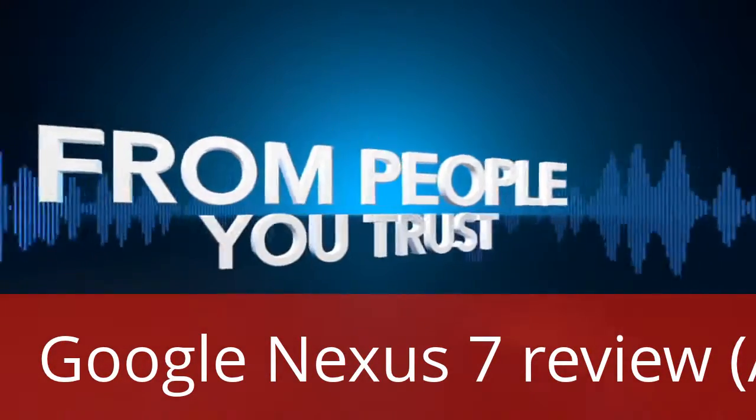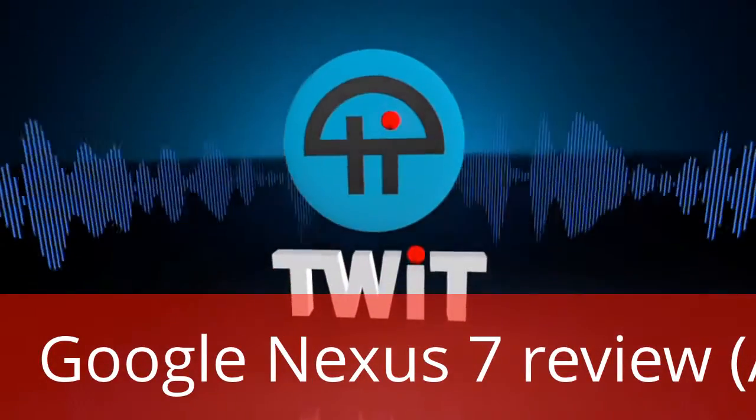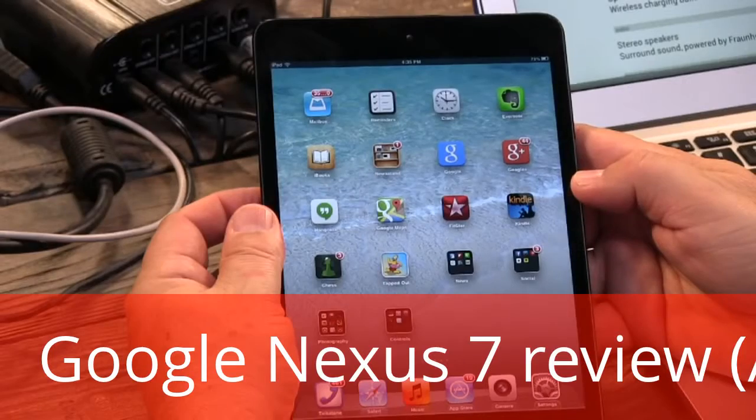Netcasts you love from people you trust — this is TWiT. Now it's time to talk about my little thing here. Thank you Radford Castro, our director of engineering here at the TWiT Brick House.